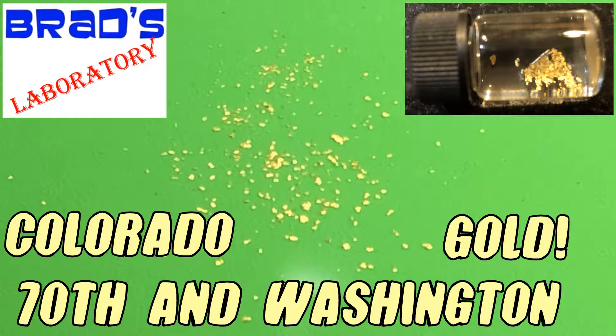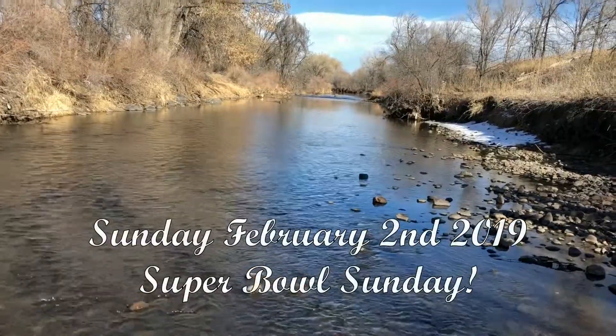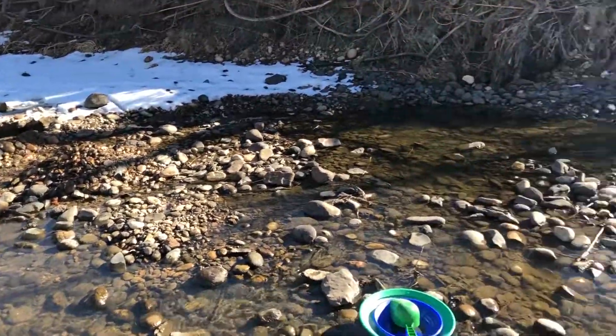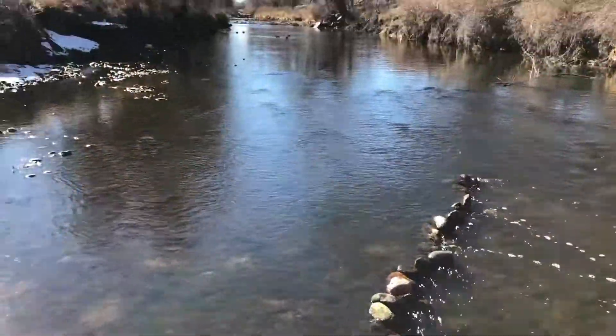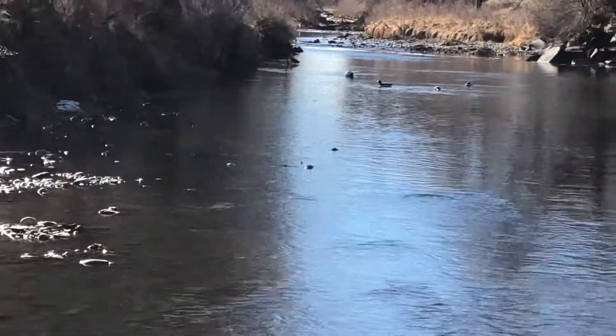It's Brad's Laboratory! Super Bowl Sunday, we went gold prospecting at 70th east of Washington Street. We parked in the Napa Auto Parts lot on the north side at 70th. Not 100% sure this is the best place to park, but we only planned to be there for a couple hours and we didn't get towed. It's a big lot and on a Sunday it was empty.